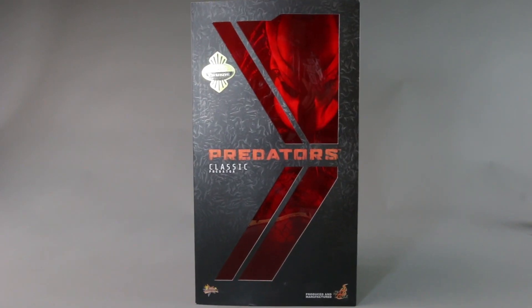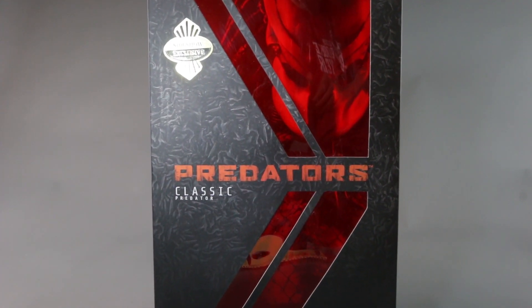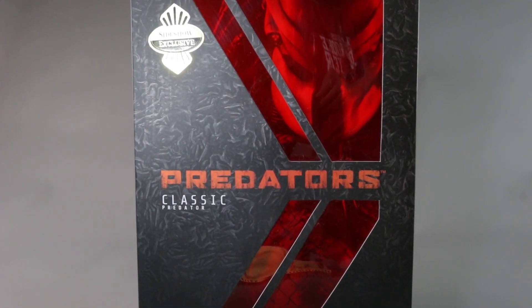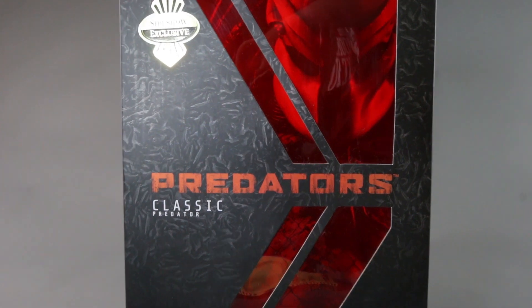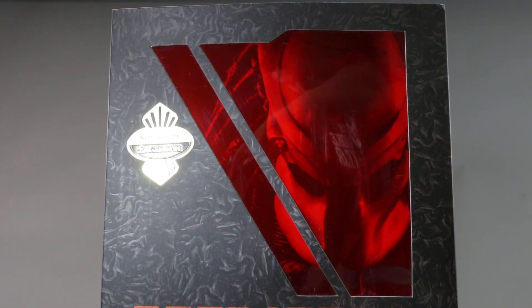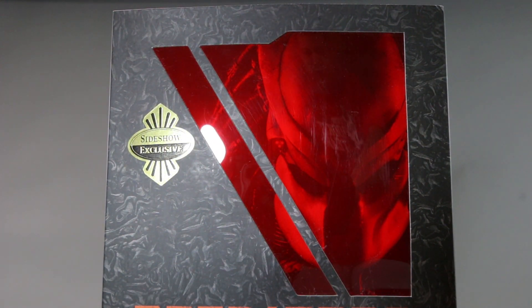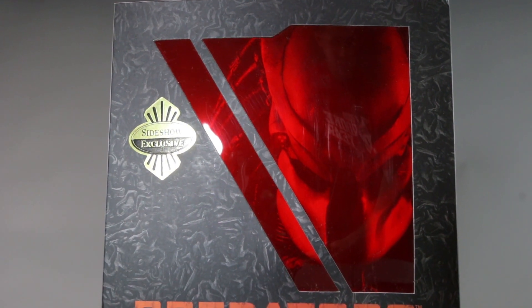What's going on collectors, Optical 20 back for another video review. This time it's the Classic Predator from the movie Predators — from Hot Toys. This is the special edition. They're not available anymore at the major retailers, but if you want any more Hot Toys, head over to bigbadtoystore.com, just click the link down below.